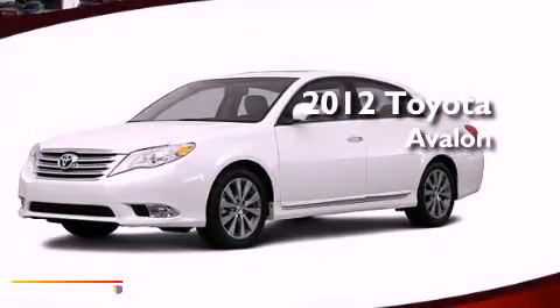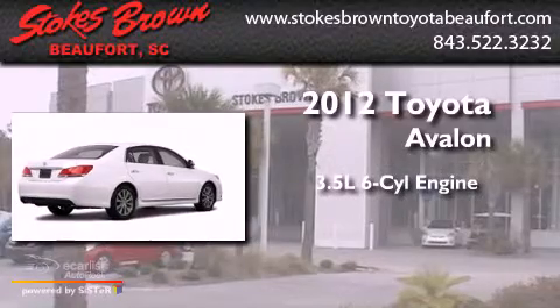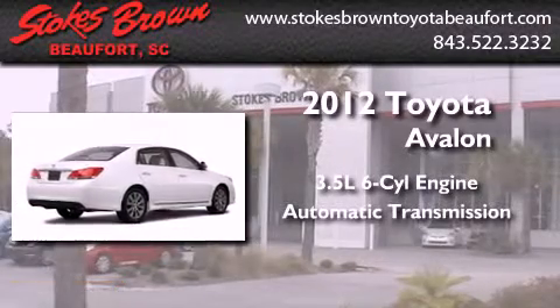This is a brand new 2012 Toyota Avalon. It has a 3.5 liter 6-cylinder engine and an automatic transmission.